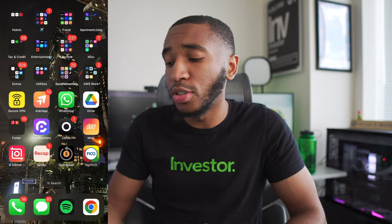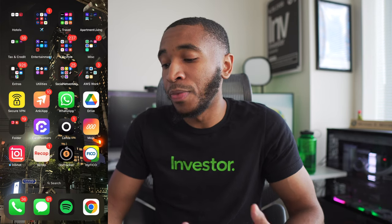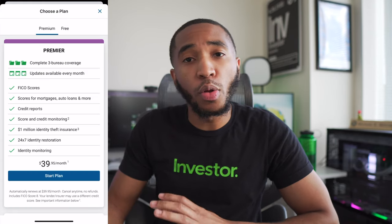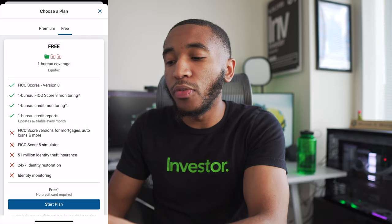We're going to go ahead and make a FICO account today because I don't have one. I'm starting my screen recording and we're going through the process step by step — you're seeing this for the first time along with me. You'll want to download the myFICO app, which gives you the ability to view all of your different FICO scores. I have the myFICO app open right here, and you can see the free version and the premium version.